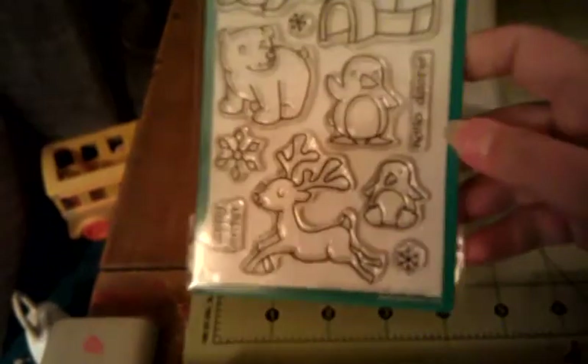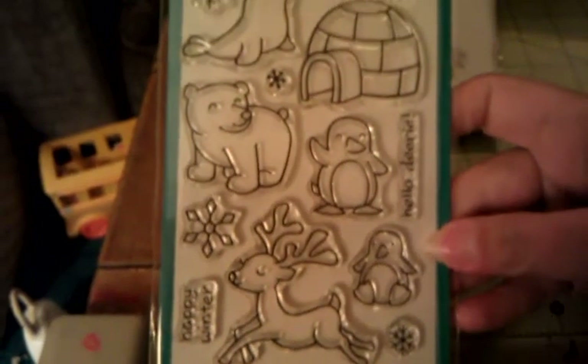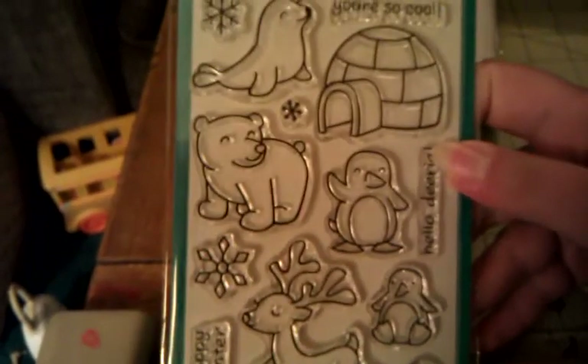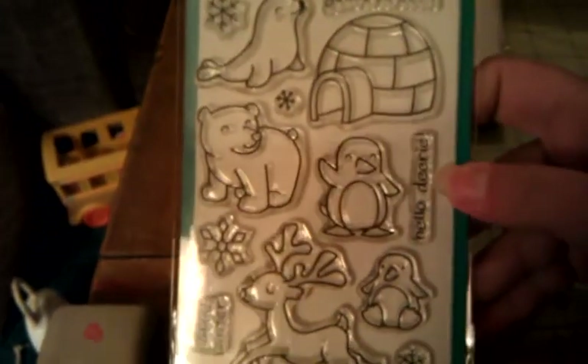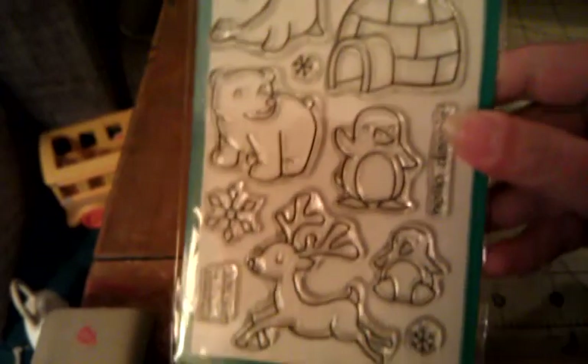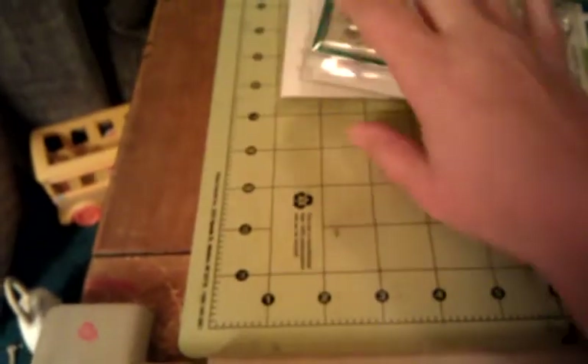I've been wanting this Lawn Fawn set for a while but I kept forgetting to order it. It's the Critters in the Snow set — I love the penguins, the igloo, and that polar bear! So cute. 'Happy Winter,' 'Hello Deary,' 'You're So Cool' — super cute set. Those are what I got from Jessica.